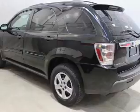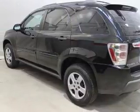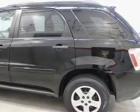Keyless entry, power door locks, power windows, an AM-FM stereo with a CD player, power mirrors, an alarm system, and power steering.